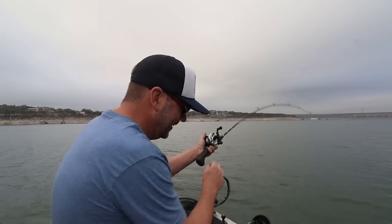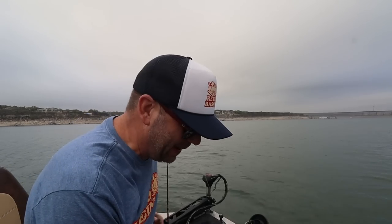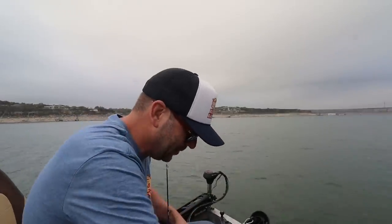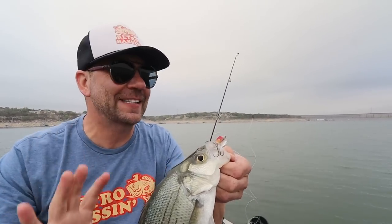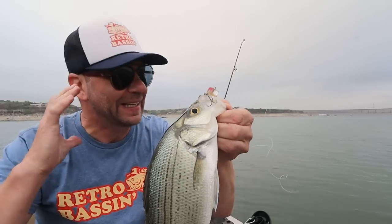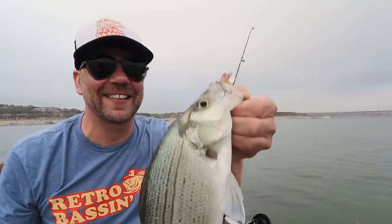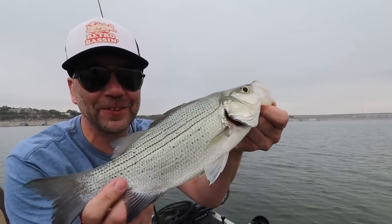Got one! Another white bass for the tally. That was a pretty interesting hit — he swiped at it a couple times on top, like three times, and I didn't get him. So I decided to let the Near Nothing sink down, and it sank down three feet and he hit it at the very bottom of the sink. Maybe I've been fishing the Near Nothing wrong all day — I've probably missed about as many fish as I've boated. On this particular fish he swiped a couple times, didn't get it, I let it sink three feet, and look how deep he ate it. Beautiful little white bass.